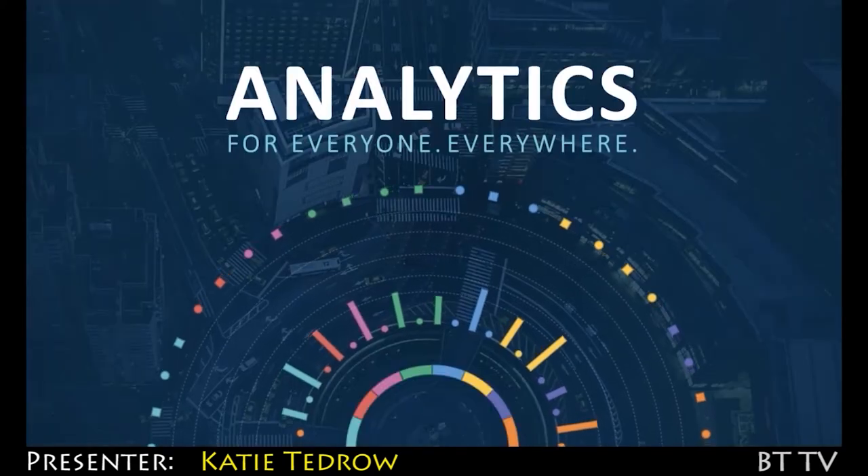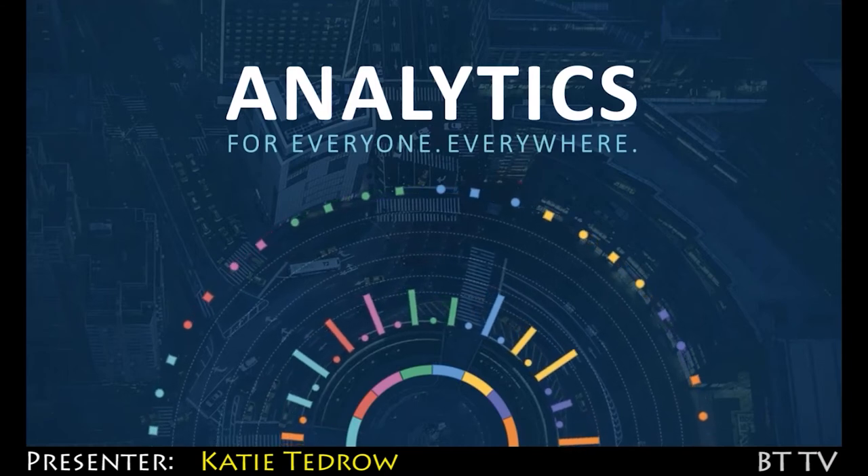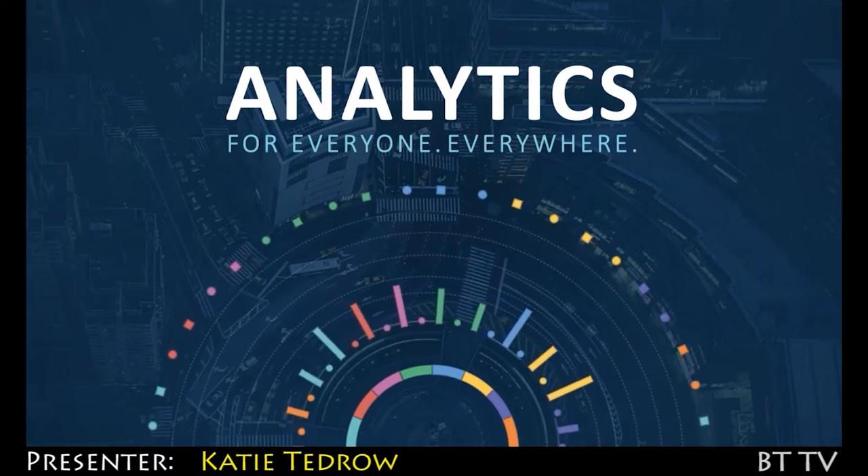One of the key values that we believe SaaS brings to our customers is supporting the entire analytics lifecycle, which is the ability to access and process all types of data.